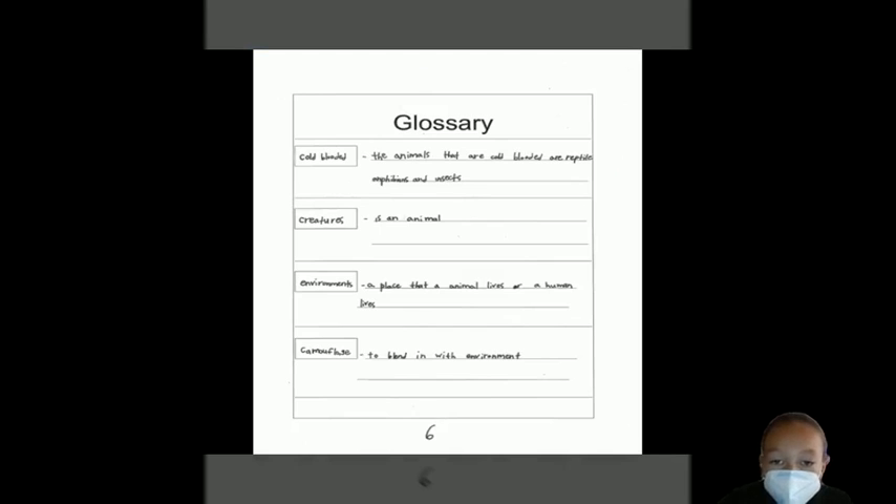Glossary. Cold-blooded: the animals that are cold-blooded are reptiles, amphibians, and insects.